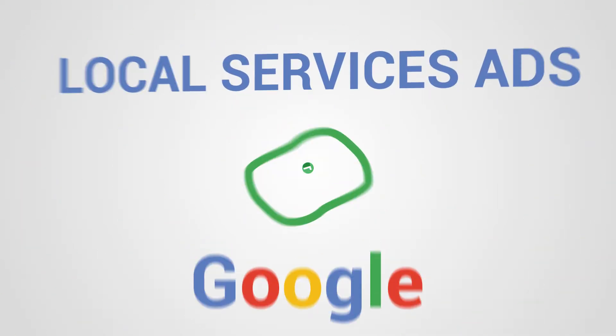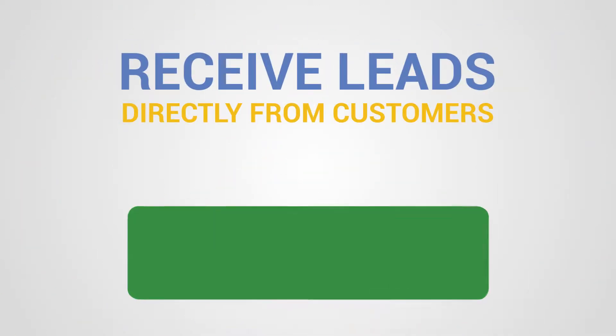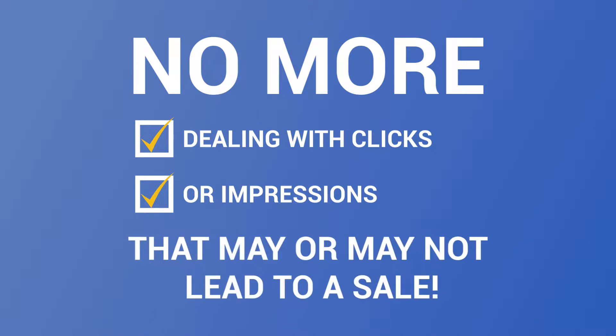With local services ads from Google, you can receive leads directly from customers looking for the services you offer. And the best part is that you only pay for leads related to your business — no more dealing with clicks or impressions that may or may not lead to a sale.